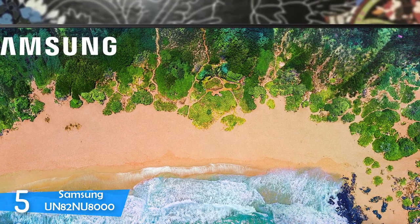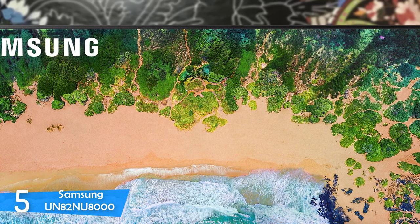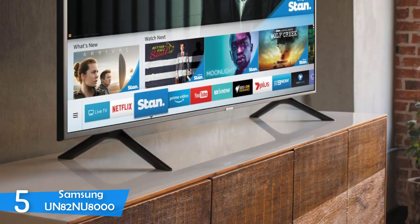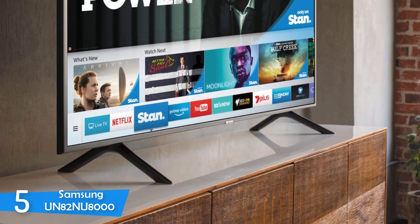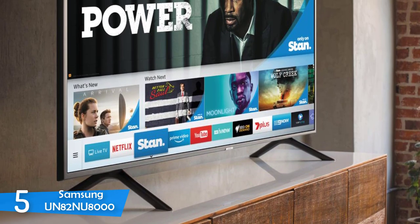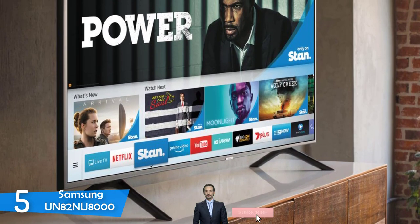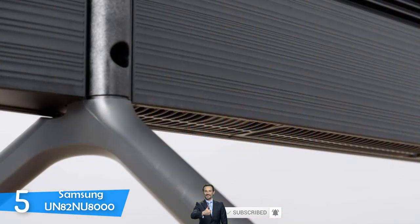In terms of ports and connectivity, this model features 4 HDMI ports, 2 USB ports, terrestrial and satellite tuners, digital optical output, common interface slot, and a LAN port. However, you still get the One Remote in this model — a remote control that's very convenient and perfectly comfortable, and on top of its good layout, it also has a microphone for voice control commands.